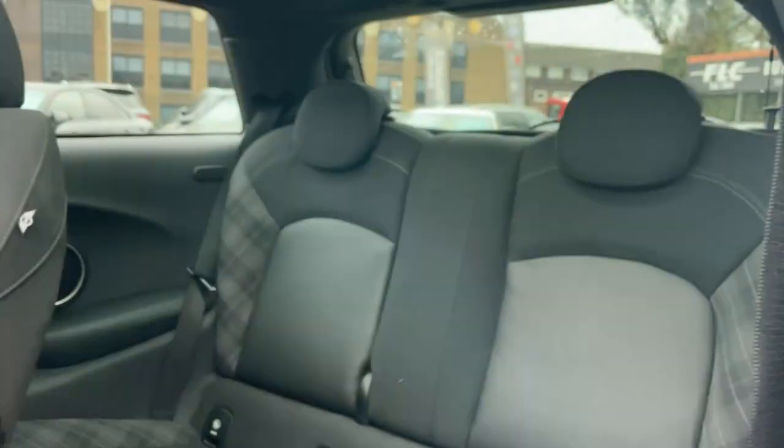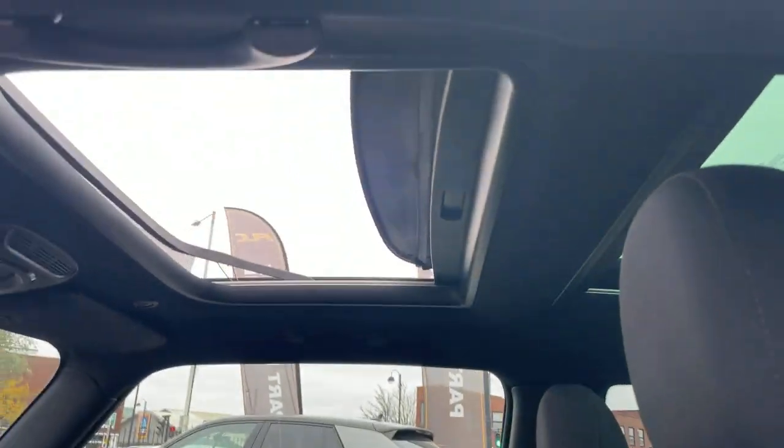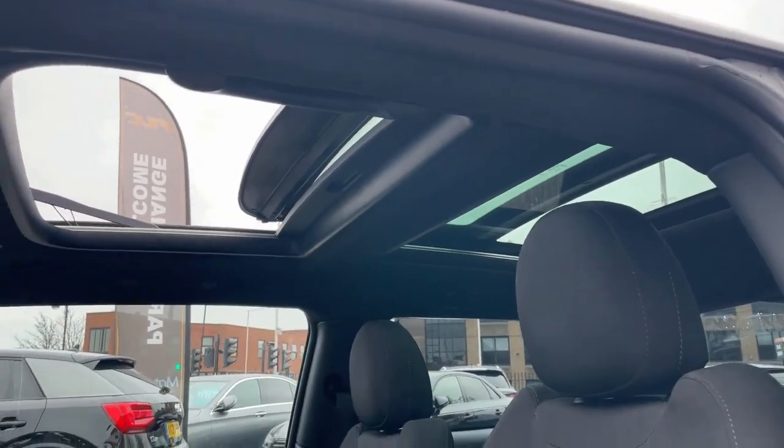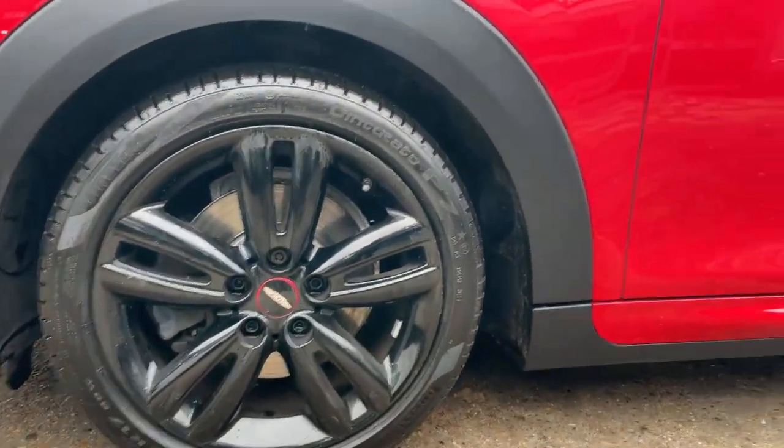Other features on this car include panoramic glass sunroof, sat-nav, front and rear park sensors, cruise control with braking system, sports leather steering wheel, LED fog lights, and Mini excitement pack. ULEZ compliant.